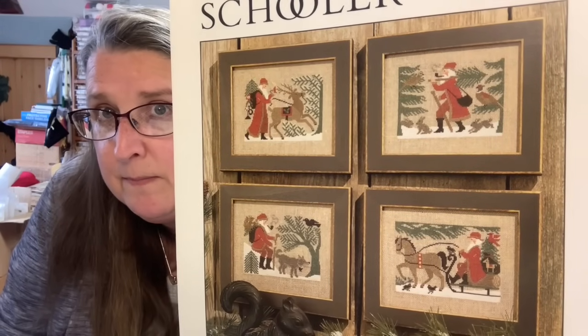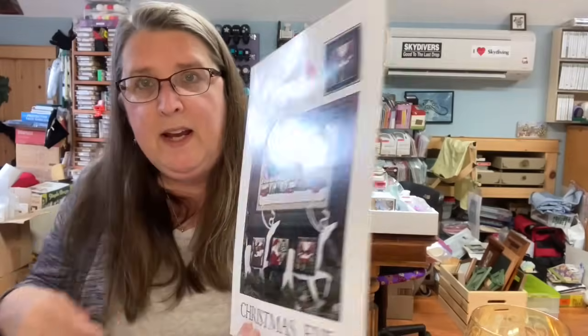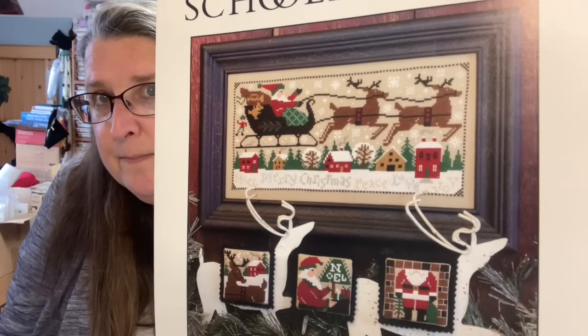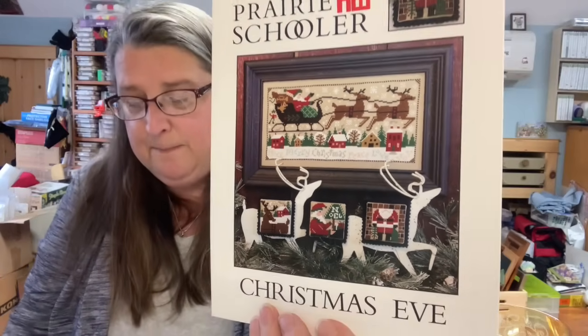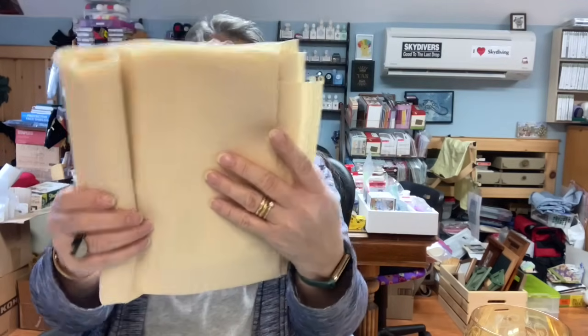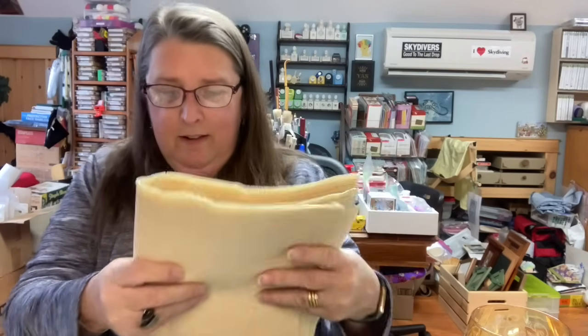And then in the same zippered pouch I have Christmas Eve, book number 158 — just lovely. I've picked out a 16-count oatmeal probably for Woodland Santas, and then for Christmas Eve it looks like I've picked out this beauty — it looks like Lugana or an even weave. It's a no-name but it feels like butter; it's absolutely beautiful.